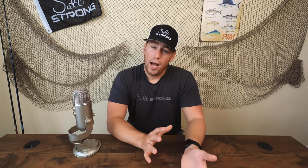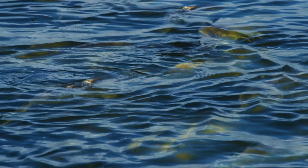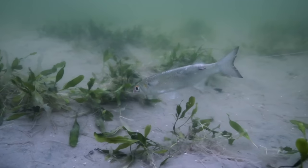Now to touch briefly on the why of this migration — this part's really important to understand when we start looking at where we're going to find these big bulls. Really, they're moving to spawn. This is the best time of year for those big females to spawn. They're going to move in schools of 200, 300, up to 400 fish in a single school, all the way to the area that's going to provide the best dispersion of their eggs. There are also a lot of really big bait fish inshore that are going to provide them with a high-calorie meal. When they take their long spawning journey, they're going to need a lot of high-calorie food. They're going to be very hungry, very aggressive — ideal conditions for them to be moving.